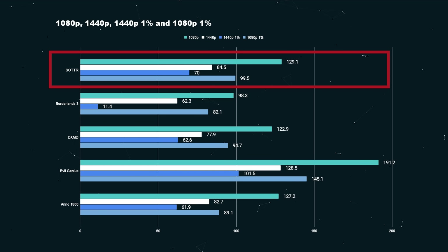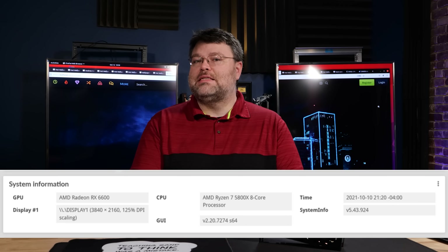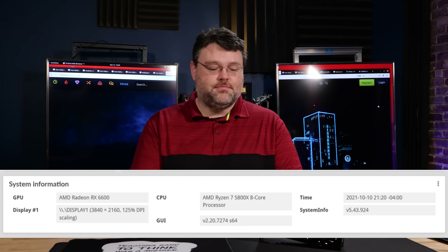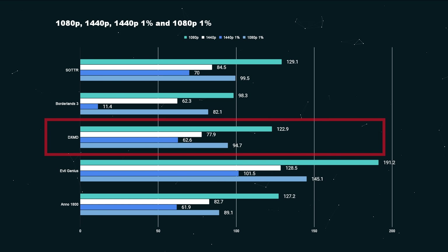Our test system, by the way, is a Ryzen 5800X with 32 gigabytes of G.Skill Trident Z memory running at 3,600 MHz. Borderlands 3, a AAA title from yesteryear: at 1440p that's 62.3 FPS, or 98.3 FPS if you're rocking 1080p. Deus Ex Mankind Divided: 77 FPS at 1440p or 122 FPS at 1080p.